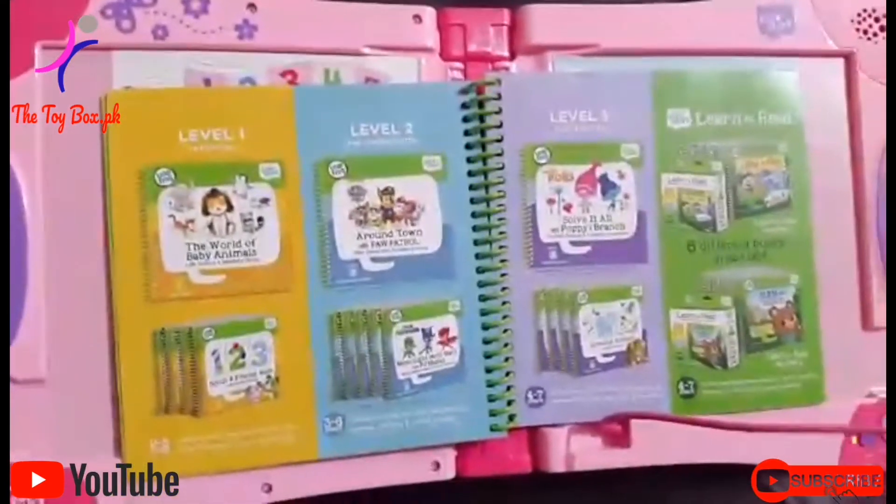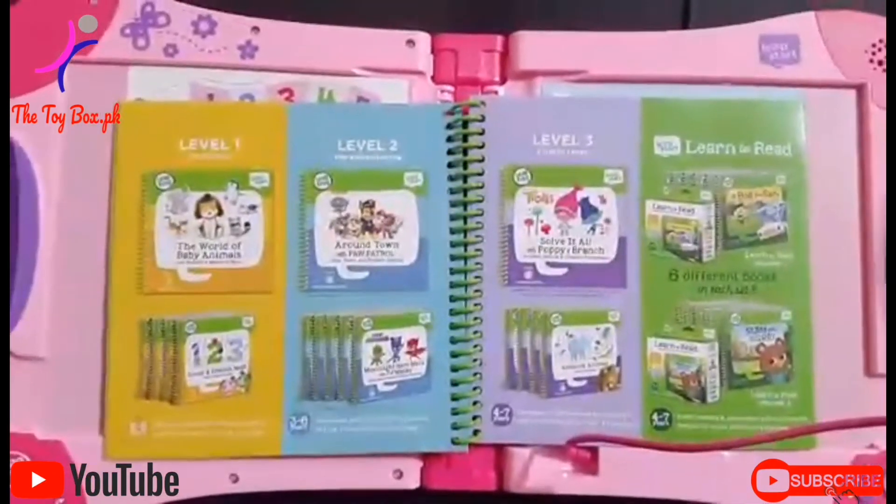The world of baby animals. Life science and memory skills. Go on a savannah adventure, or a jungle trek, or swim with the turtles in this book about baby animals.